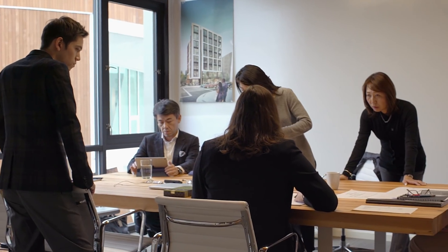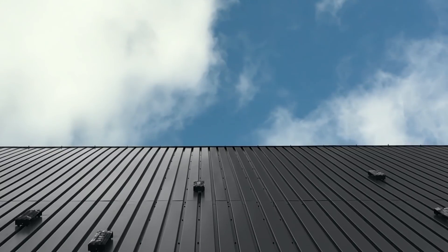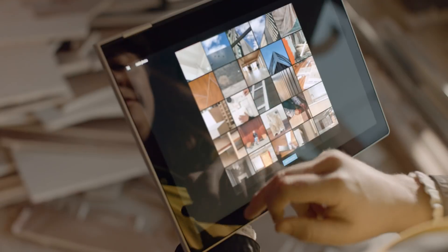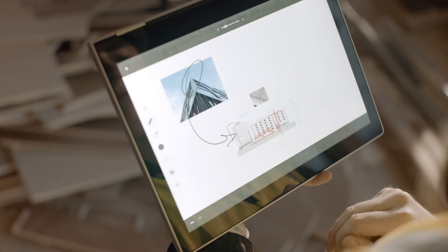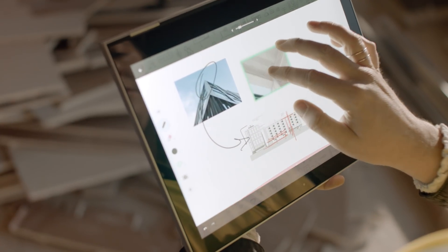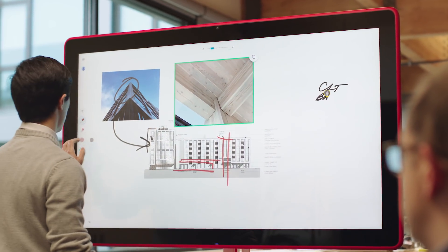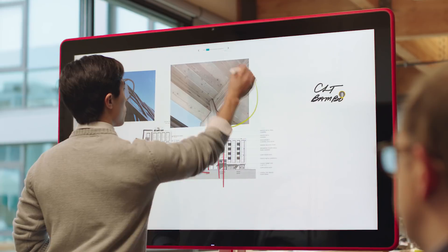Not only that, but people are in different parts of the world when we're working on this. The ability to use the Jamboard app from anywhere really allows real-time collaboration to happen between the contractors and subcontractors and people back in the office. And it's really helpful to have that mobility, especially when you're out in the field.